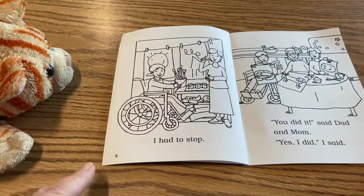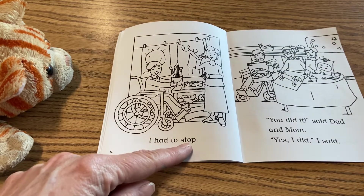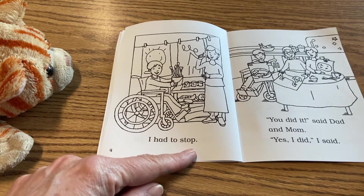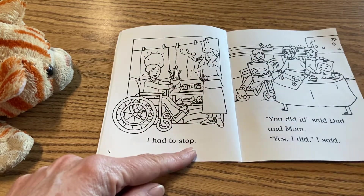Let's see what's happening next in the story. I had to stop. Why did he have to stop? Looks like someone's coming in and telling him that it's time to stop and time to clean up. Let's see what happens.